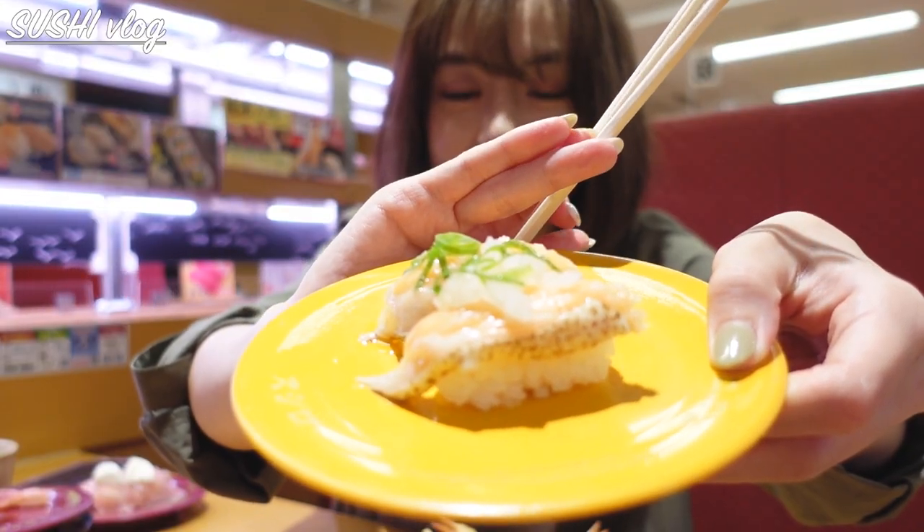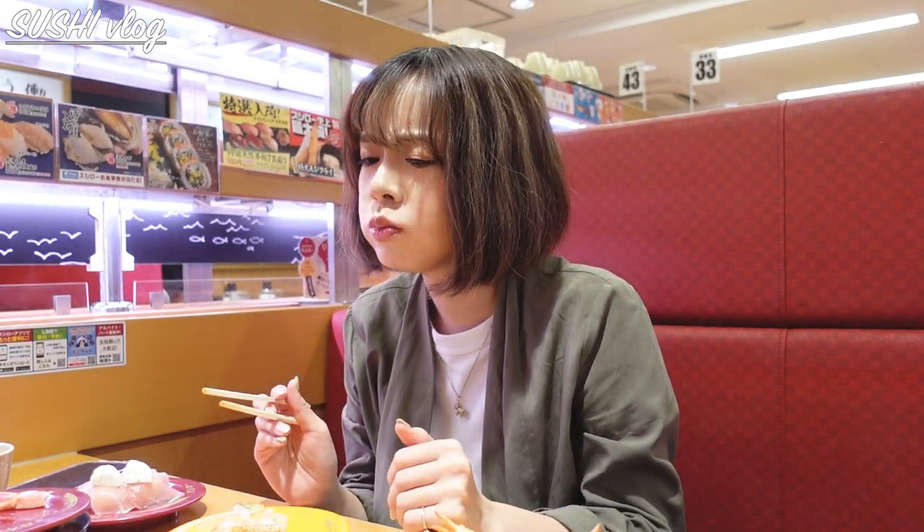This one is toro salmon with grated radish. Because toro means the fatty part, it was very soft and tasty.